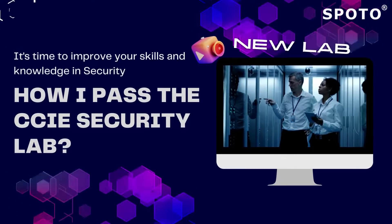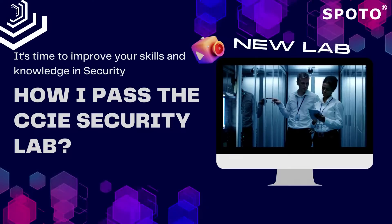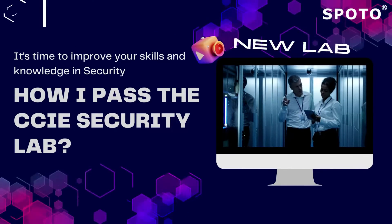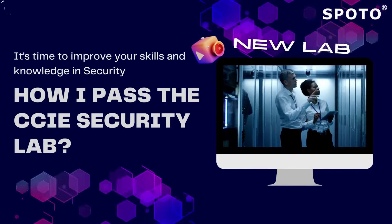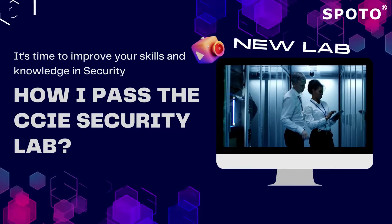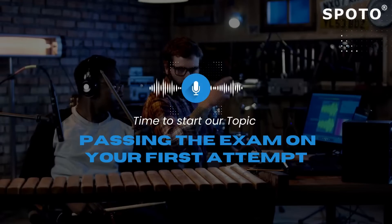The CCIE exam certifies individuals who have expertise in complex security solutions. Passing the test is difficult because it includes several modules. According to Cisco, many people pass the exam on their third attempt. This video will provide information that will assist you in passing the exam on your first attempt.